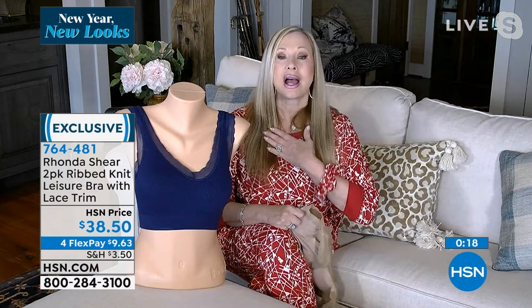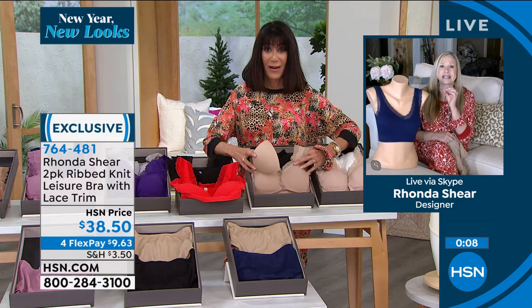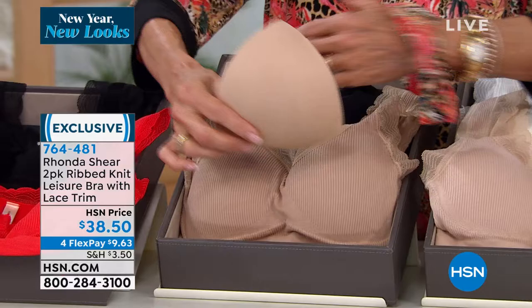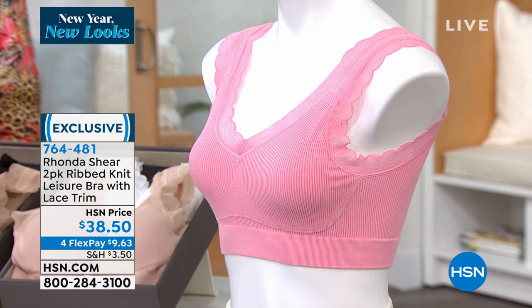This is my 20th year at HSN. Everything about what people have loved and trusted in my line — the fabric is beautiful, it washes beautifully. I always think of my ladies first. I want you to be comfortable, happy, and confident. You're going to love these. And don't forget — they both come with a set of pads. Item number 764-481, $38.50.